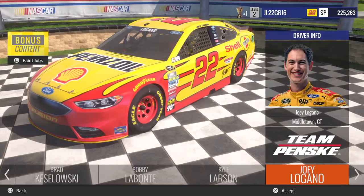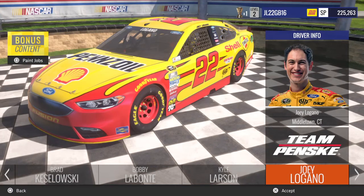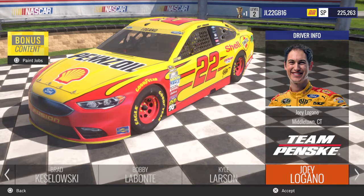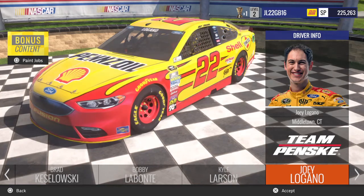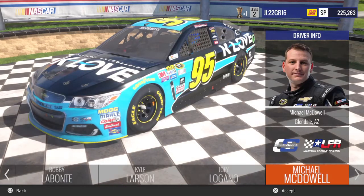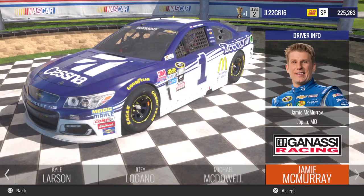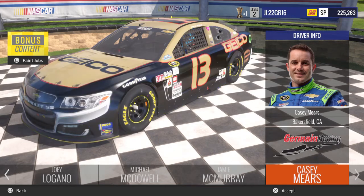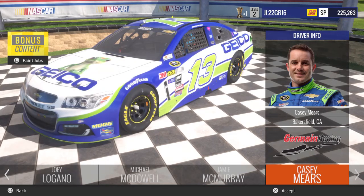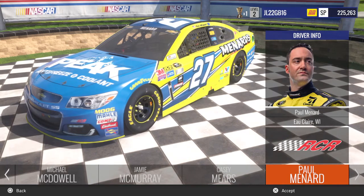Let's start out with Joey Logano. You got his regular Shell Penzoil, his Chase for the Sprint Cup car, his Darlington Throwback paint scheme, and that's it for Logano. Michael McDow, you got his K-Love car. Jamie McMurray, you got his Cessna. Casey Mears, you got his Geico and Darlington Throwback. Paul Menard, you got his Peak Antifreeze Coolant.